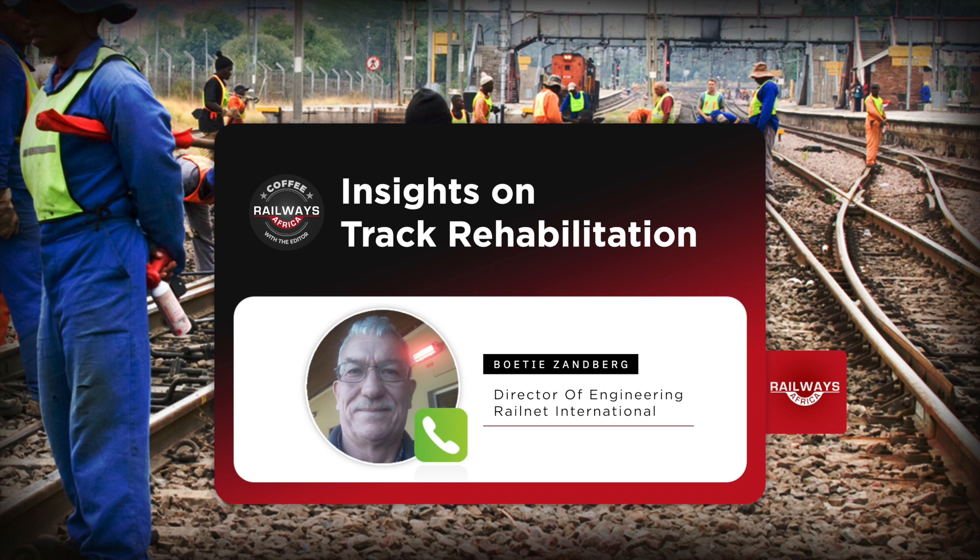Maintenance is one of the most important things from day one that you construct a railway line, and this has been neglected. I was in two countries — I'm not going to mention the names — but previously there have been washouts. They fixed it temporarily, but then the second one hit them at the same place, and the third one hit them at the same place, and eventually it took the whole embankment away, and that is just lying there now.